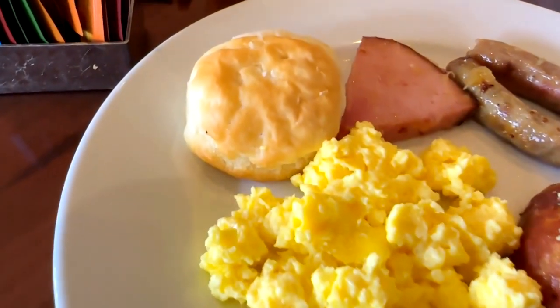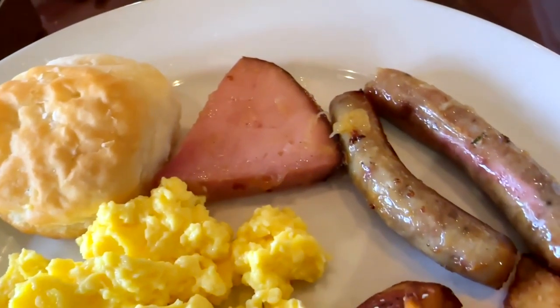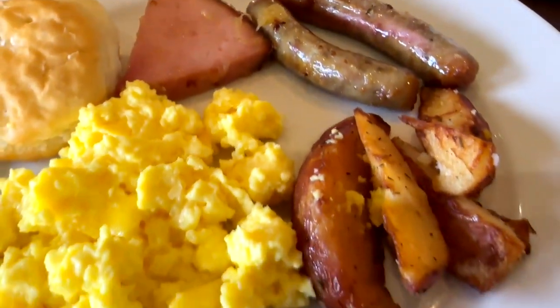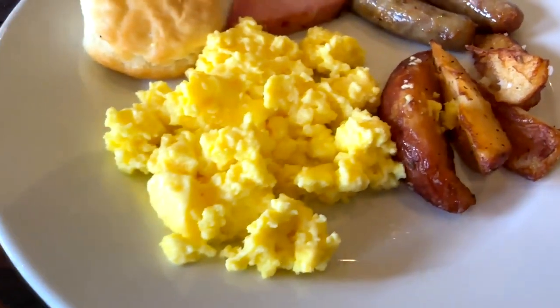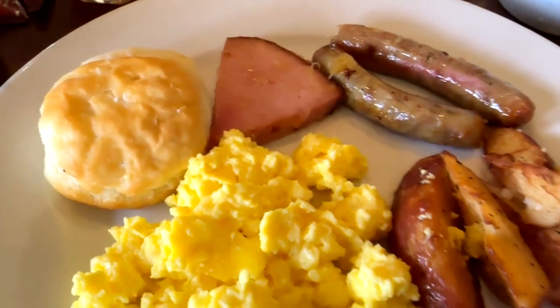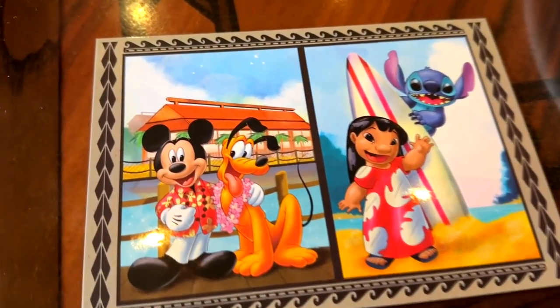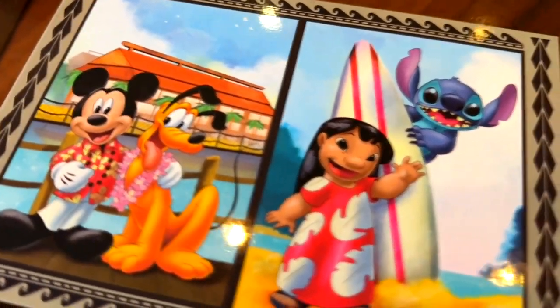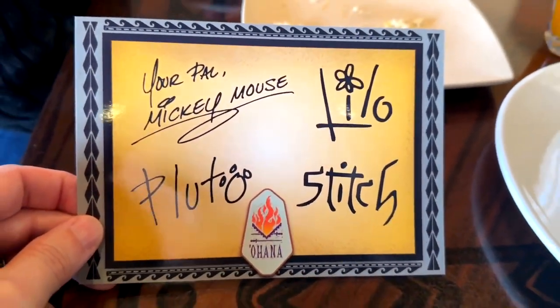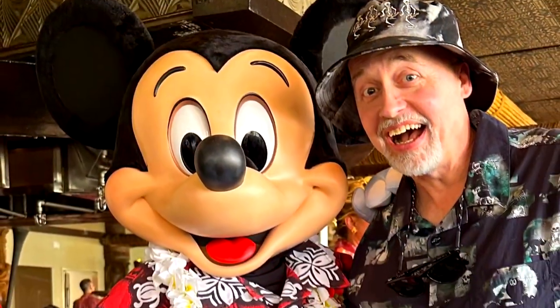Looking at the components on the plate, the ham with the pineapple compote is really, really good, and the potatoes are really well prepared. The eggs, sausage, and biscuit are standard breakfast — nothing special — but the ham and potatoes are great. You also get a little commemorative card for dining there. It has the characters you've met on the front, and on the back it has all their signatures with the Ohana logo as a souvenir.